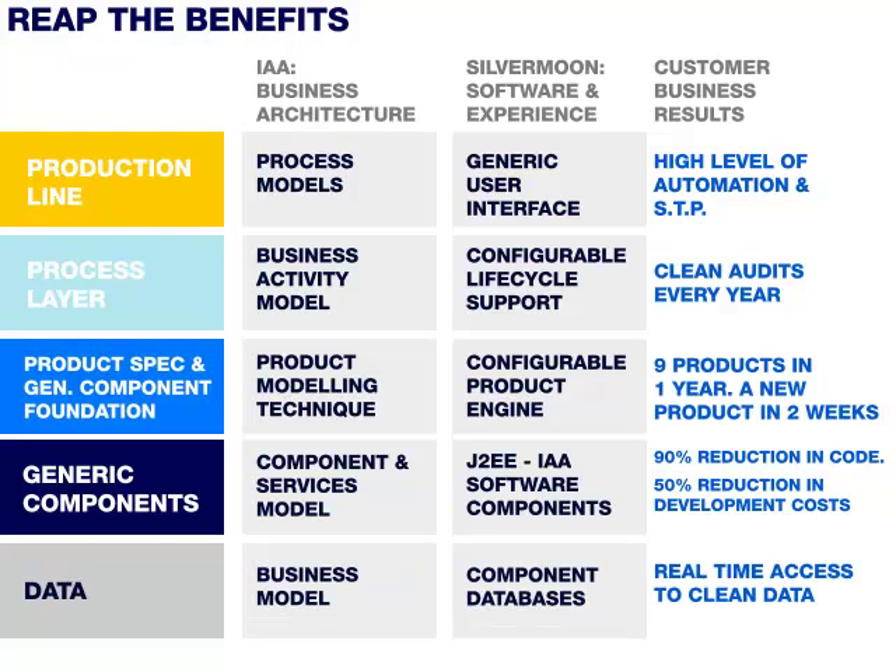In the data tier, IAA's business model was used to generate consensus around a common view of the insurance business across the enterprise. Silvermoon's component databases implement the view in the IAA business model. As a result, the customer has great confidence in the accuracy, completeness, and availability of clean data. The flexibility in the architecture and solution caters for change. The customer is not locked into a solution which only considers yesterday's requirements. The information they manage is under their control and costs are significantly reduced. This truly is smart insurance.